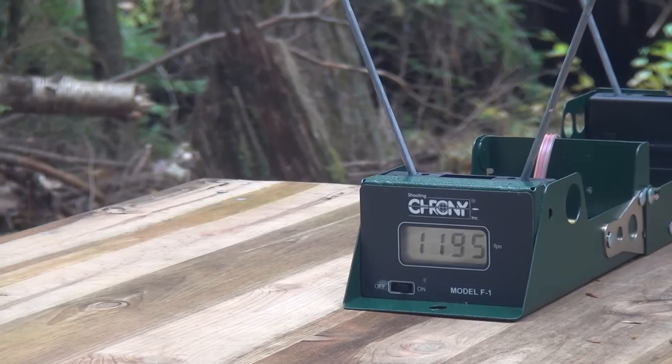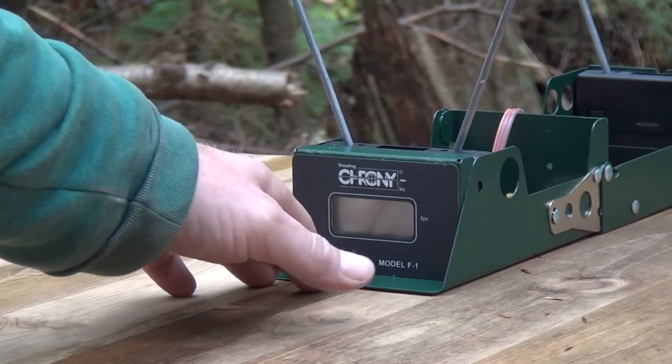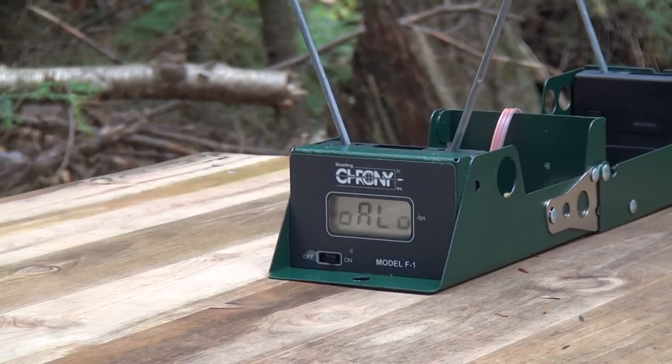Third shot was 1195, so all three were pretty close. That gives an average of about 1192 FPS for the five and a quarter inch barrel. Now let's try the 16 and a half inch barrel.